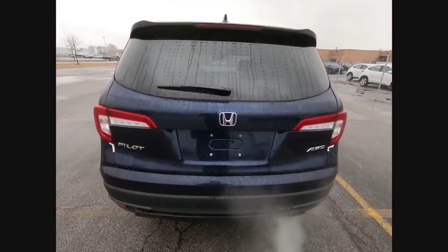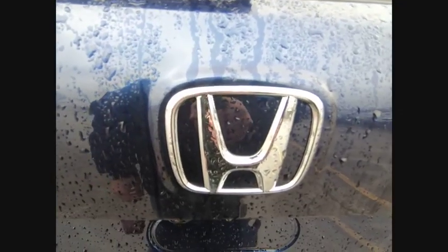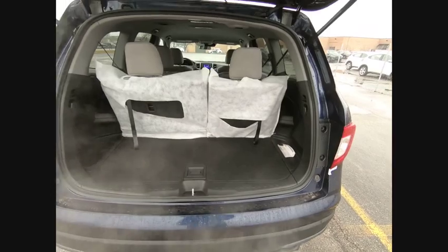Here are some of this vehicle's great options: traction control, dual airbags, air conditioning, alloy wheels, power steering, four-wheel disc brakes, trip computer, security system, electronic stability control, and rear window defroster.